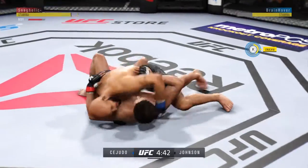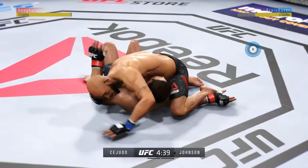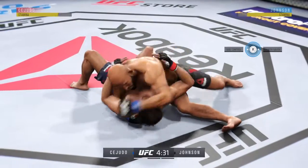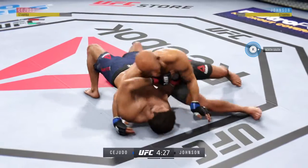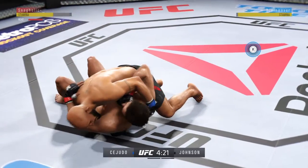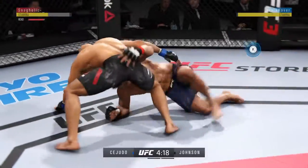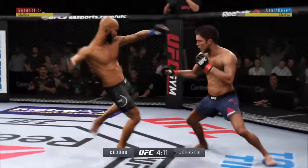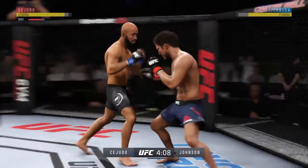He slams him down with authority. Elbow to the head there by Johnson. And busy as he looks to improve position. He gets reversed, and another kick — very nice kicks.